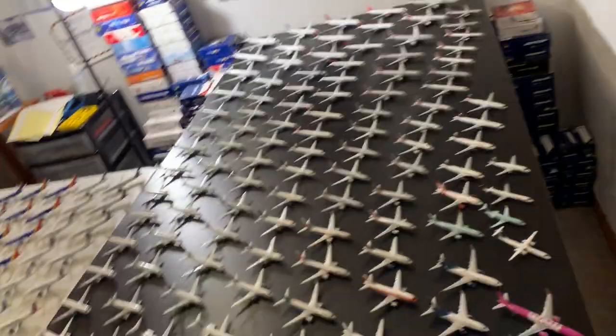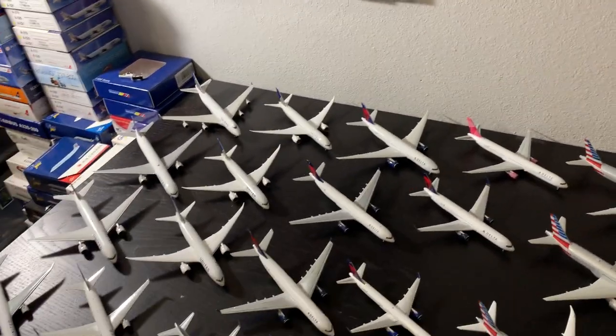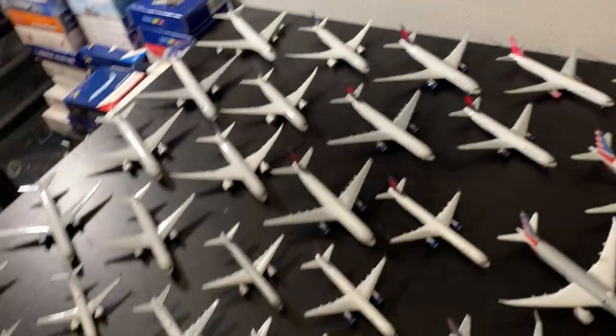We'll start on the 1:400 scale going in order of the largest fleets, so we might be jumping around a little bit, but I promise we'll get to everything. The way I have it laid out, each airline will take about two rows, and we're going to go through biggest to smallest.